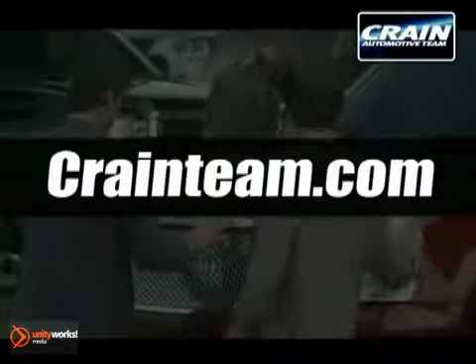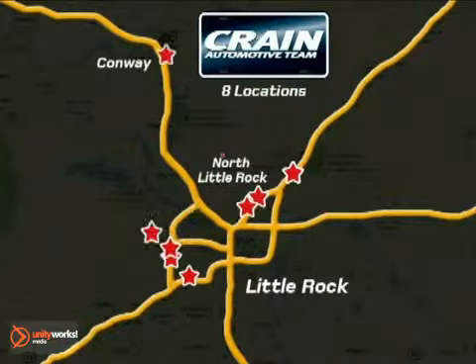Visit us anytime at craneteam.com — The Craneteam's got them!